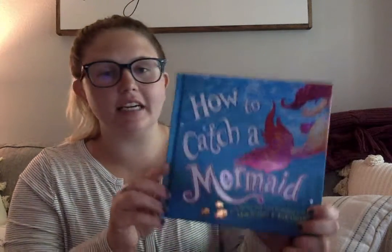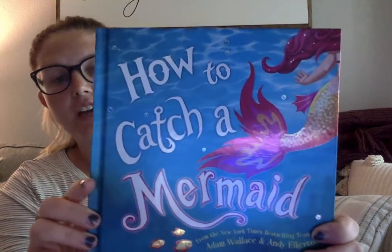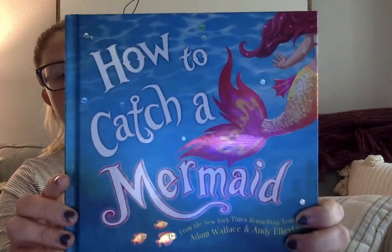Hi guys! Today for our story time we're gonna read How to Catch a Mermaid.